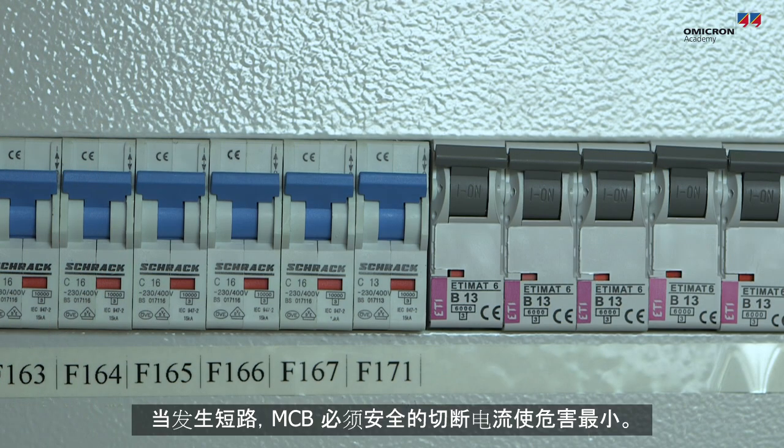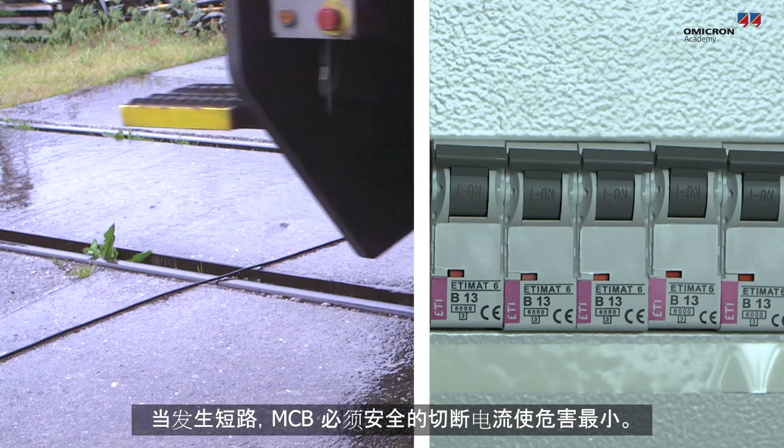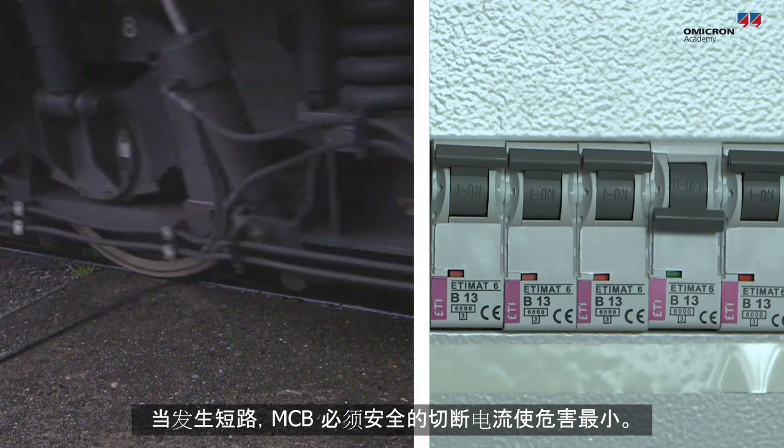During a short circuit, an MCB must interrupt the current safely in order to minimize damage.